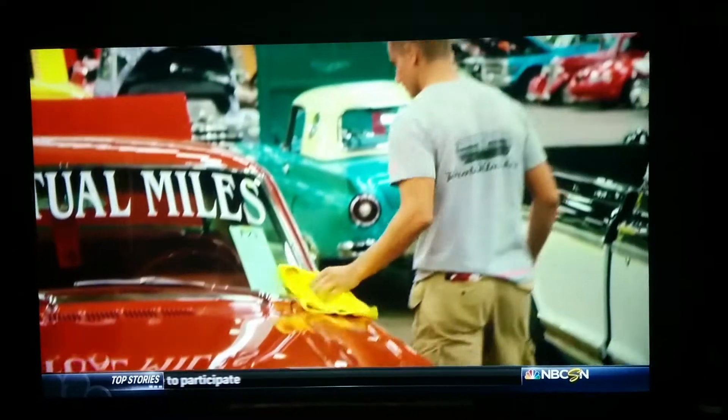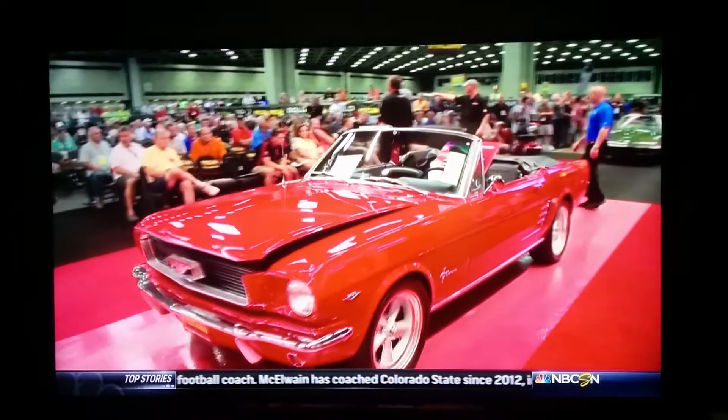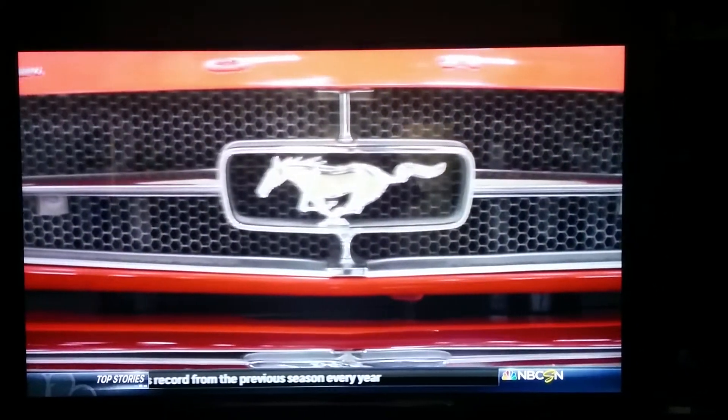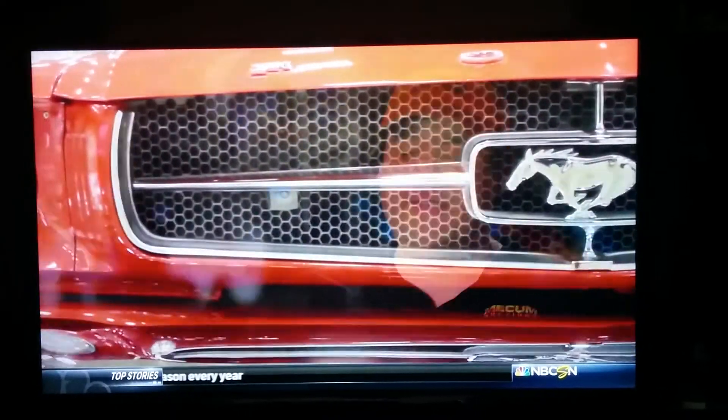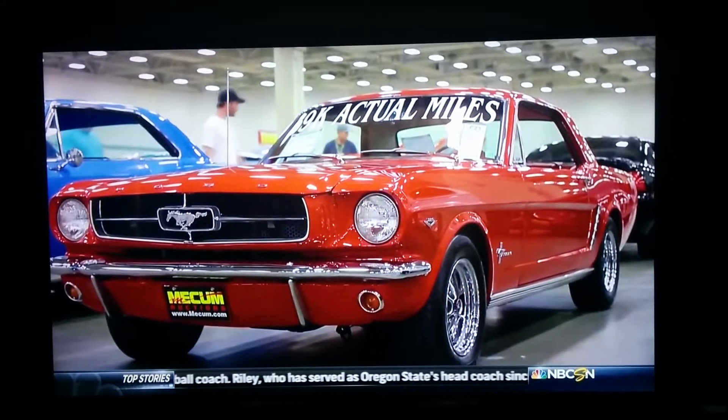I have two other Mustangs here for sale. They're both red '66 convertibles. I decided to bring three red Mustangs to Dallas because it's Mustang territory from what I've heard and seen. Dallas is just a great market for a first-generation Mustang — everybody, even if you're not a hobbyist or into collector cars, recognizes those early Mustangs. I'm definitely looking to go three for three. I don't want to bring anything home unless it's some new merchandise.